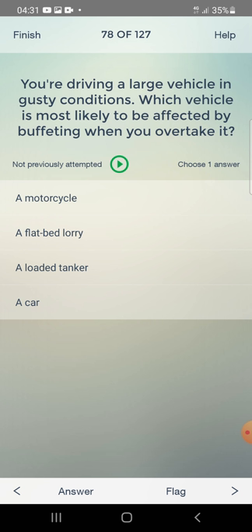You are driving a large vehicle in gusty conditions. Which vehicle is most likely to be affected by buffeting when you overtake it? A motorcycle, a flat-bed low loader, a loaded tanker, or a car? The answer is: a motorcycle.